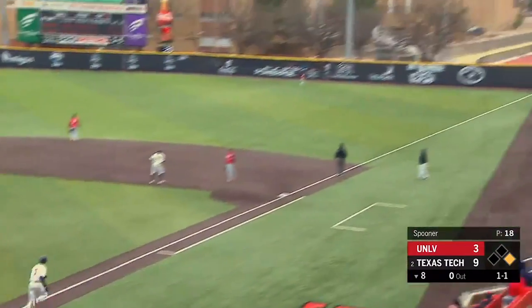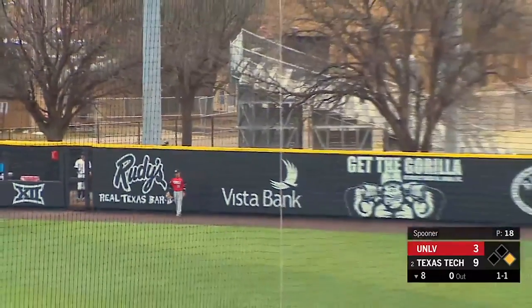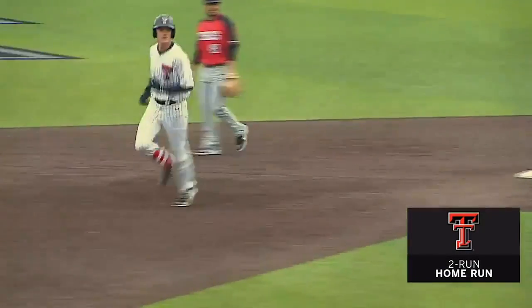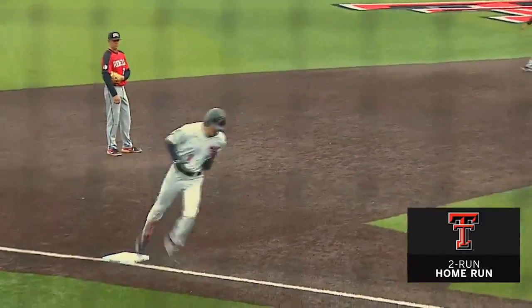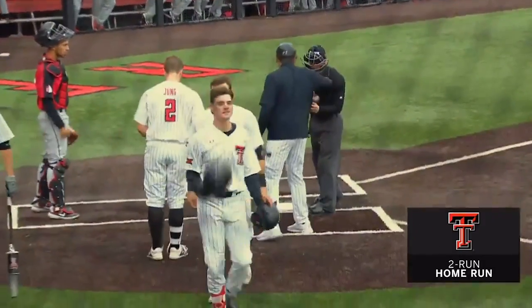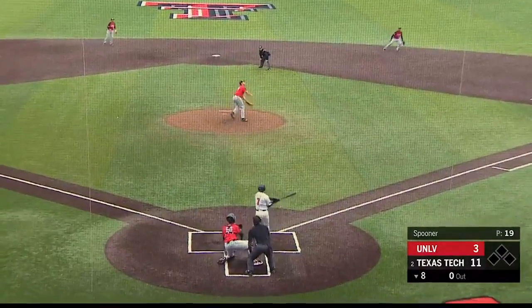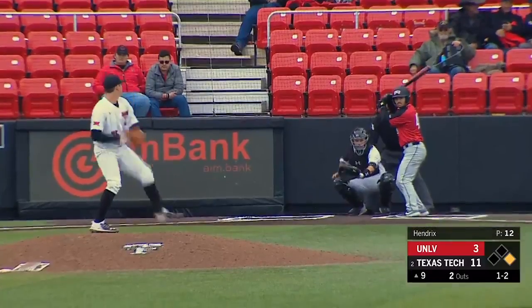That ball is hit high and deep to right field, carrying back to the wall. Adios, muchacho. Two-run home run — a blast from Cody Masters. Cody Masters continues with his extra base hit specialties. Masters now on the season with four hits, three home runs and a double. This one will be on that right field wall. Raiders now up 11-3.